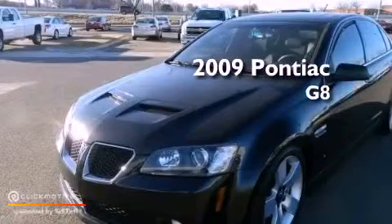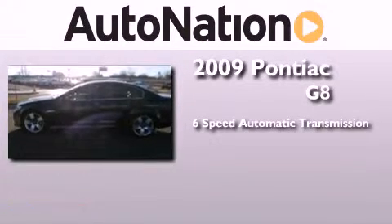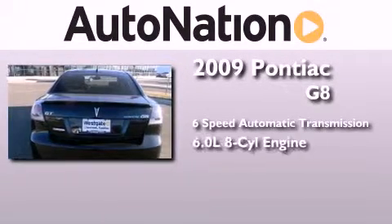This is a 2009 Pontiac G8. This four-door sedan has a six-speed automatic transmission and a 6.0-liter V8.